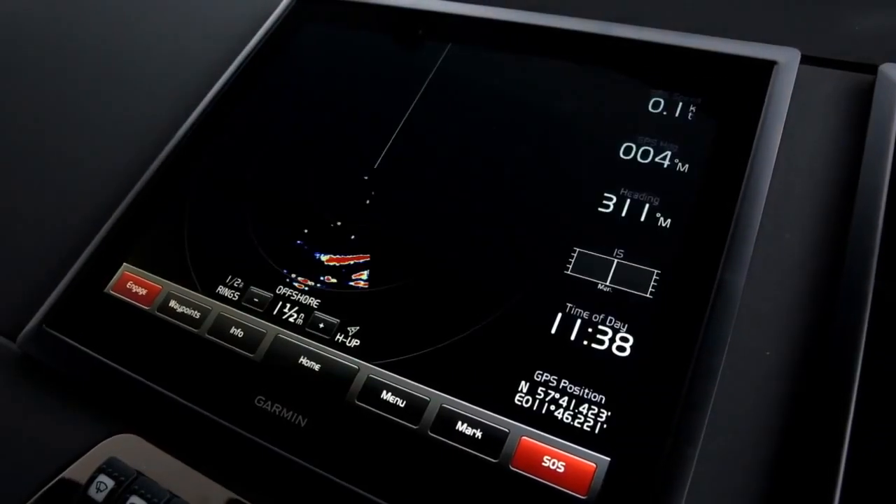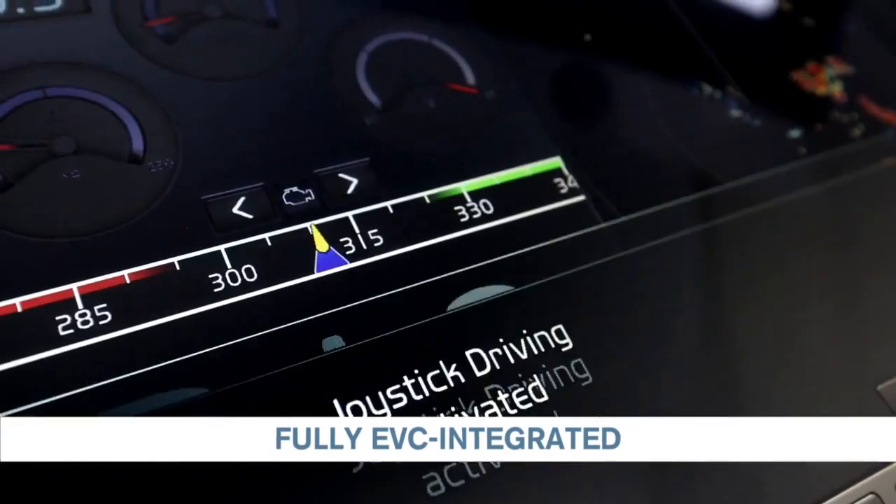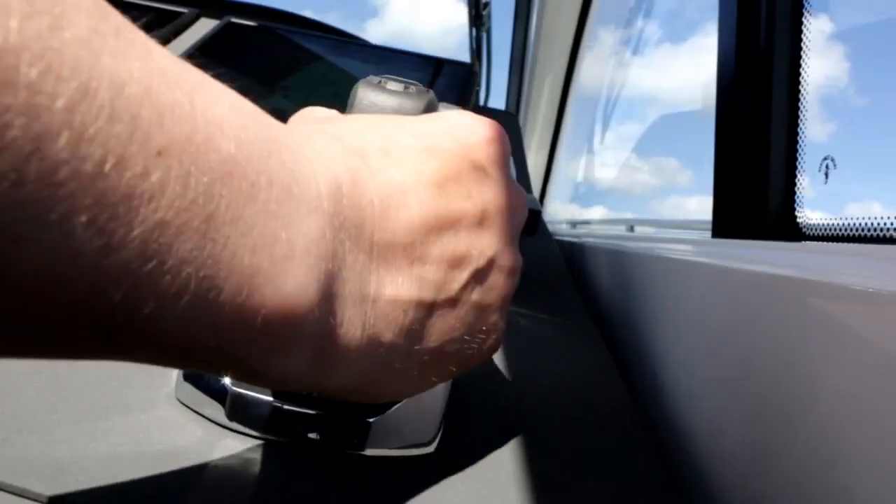The Glass Cockpit System, a fully EVC integrated control and monitoring system, makes the boat extremely easy to handle.